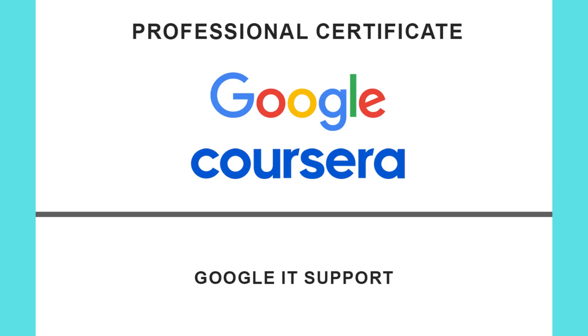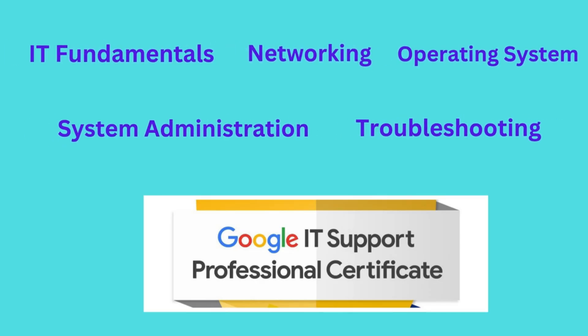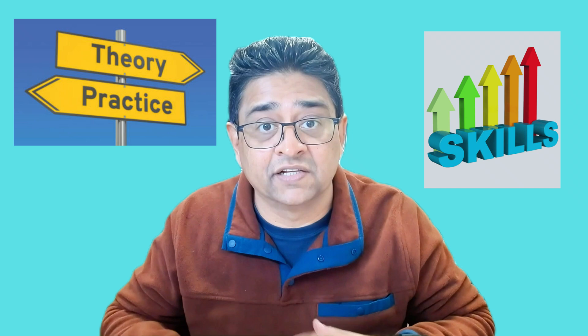Now let's talk about the exam format. This is not your typical single-exam certification. Instead, it's a series of self-paced courses available on Coursera. There are around five modules covering IT fundamentals, networking, operating systems, system administration, and troubleshooting. The modules are interactive with hands-on labs, quizzes, and real-world projects — so it's not just theory, you're actually building practical skills on the go.